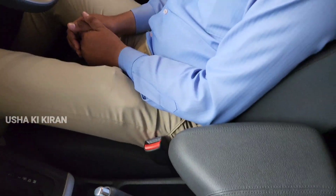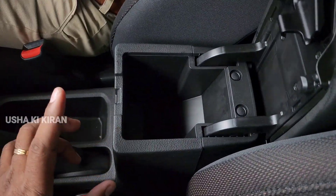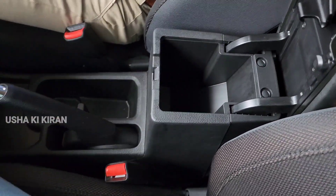Let me tell you about the comfort of the driver. There is an armrest with space below it — you can keep your wallet and there is a cup holder as well.